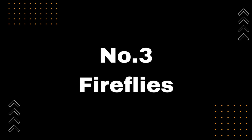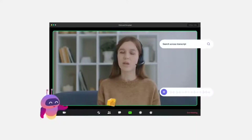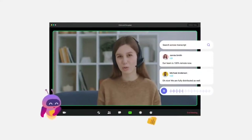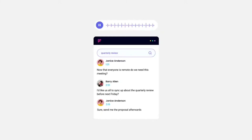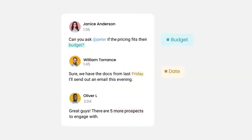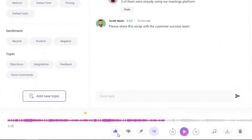Number 3: Fireflies. I want to share with you a powerful tool that can automate your meeting notes and save you a ton of time. It's called Fireflies, and it's an AI-powered note-taking assistant that can help you stay organized and on top of your meetings. With Fireflies, you can easily record your calls, analyze the conversation, and transcribe them into a detailed summary — so you can focus on what's being discussed during the meeting without worrying about taking notes. Fireflies also seamlessly integrates with popular video conferencing platforms like Zoom and Google Meet, making it easy to use.